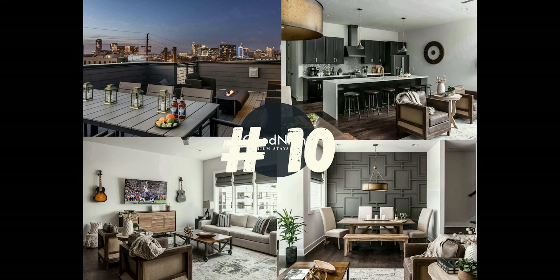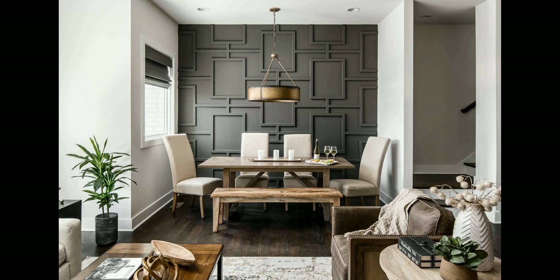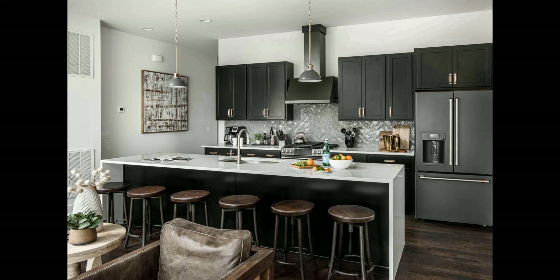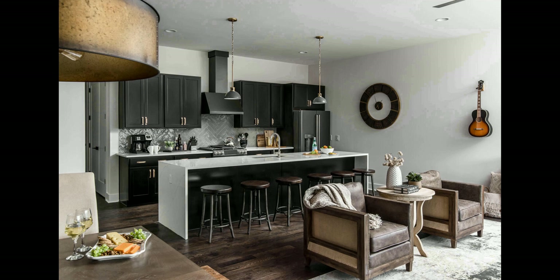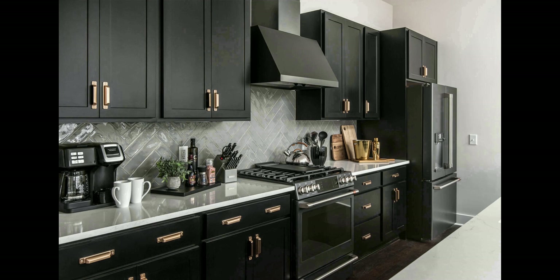Number 10. Nestled in the heart of Nashville, this luxurious home provides a truly unique experience. Located in the most desirable area in town, The Gulch, you will be just a short walk away from hundreds of restaurants, bars, and shops.